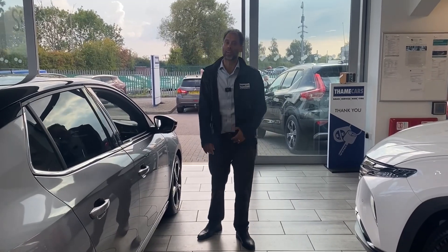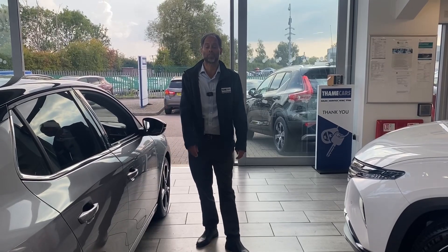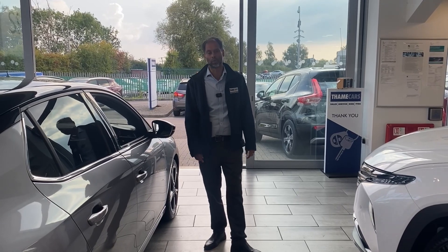Look us up on YouTube — there's a direct link to our website and lots of pictures. Book your test drive today on 01844 21 55 66. We're simple, safe and easy.